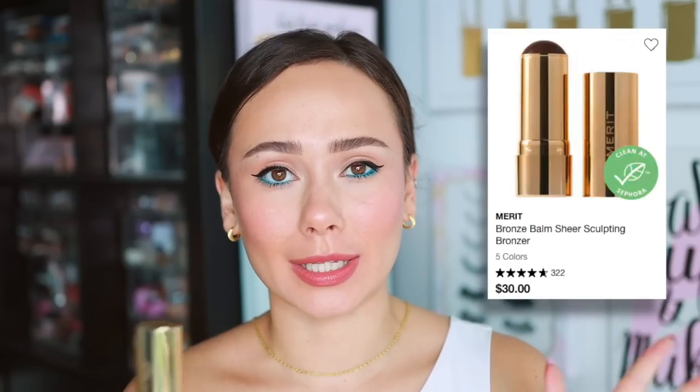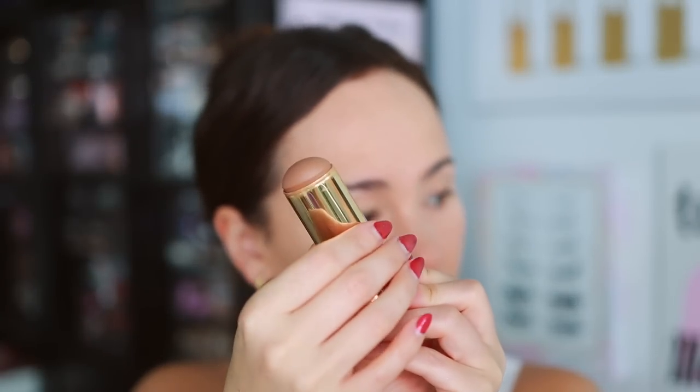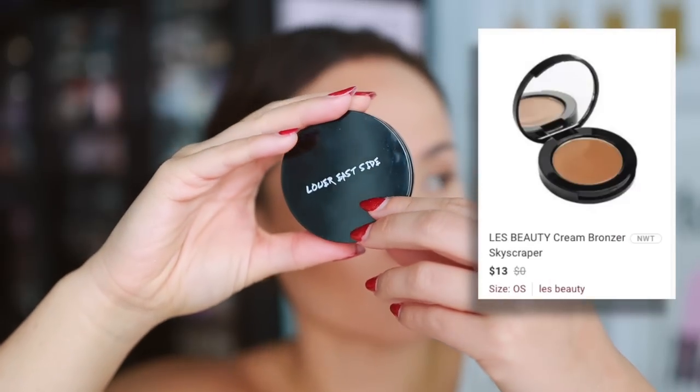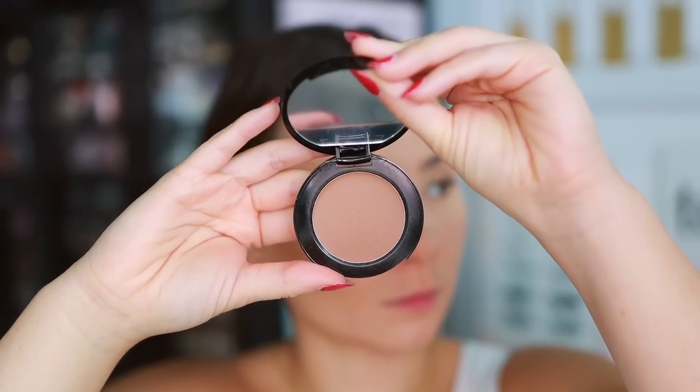Moving to cream contour and bronzer products: the Merit Bronze Balm in Clay is something I really like. It has a glowier finish than I sometimes prefer, so if I pair it with a matte base it can look unflattering, but with glowy products it looks beautiful. The quality is really great. I also have the Lower East Side Skyscraper Cream Bronzer, which I got in Boxycharm and quite like — it's more matte and blends in with ease.